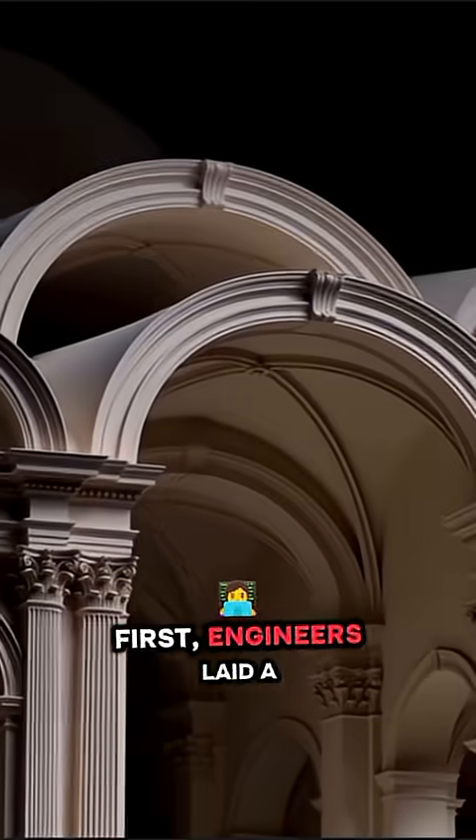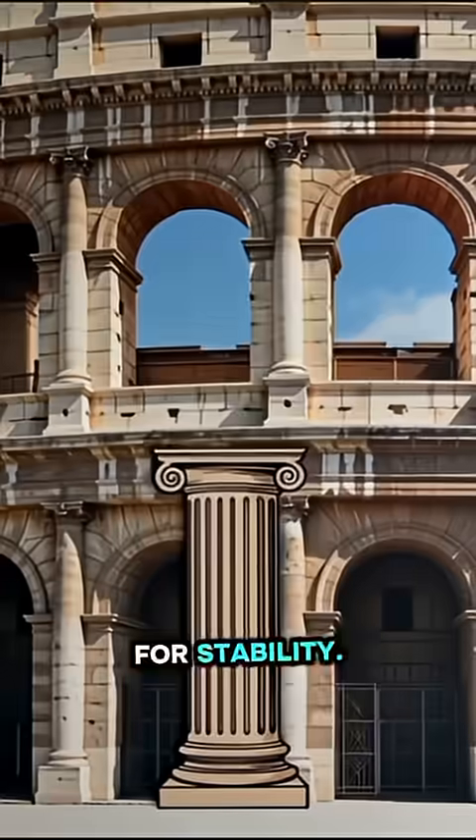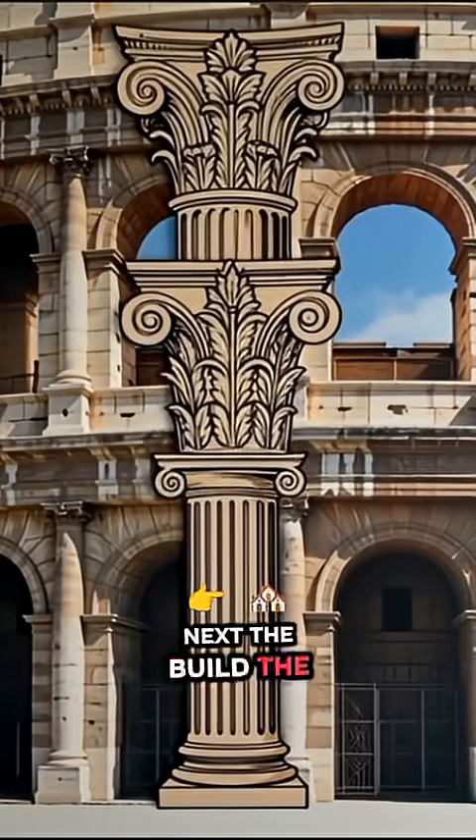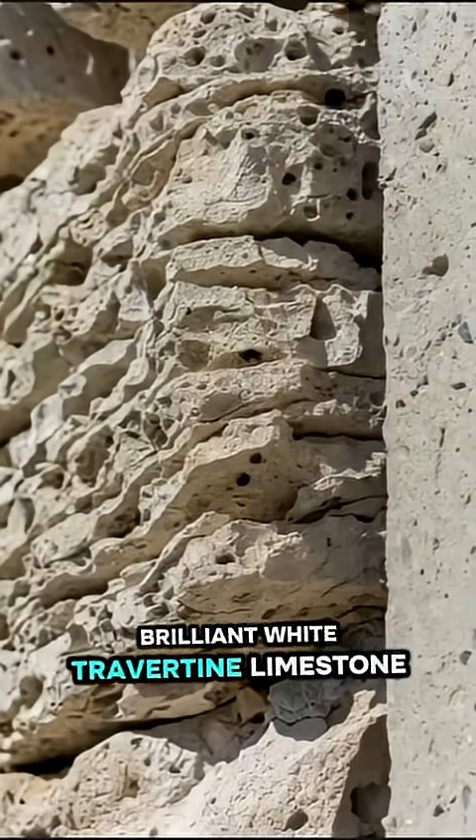First, engineers laid a massive, deep foundation of Roman concrete in the marshy ground for stability. Next, the build. The outer walls and main supports were huge blocks of brilliant white travertine limestone hauled from quarries 20 miles away.